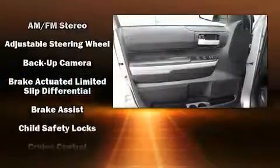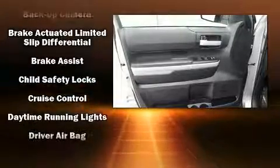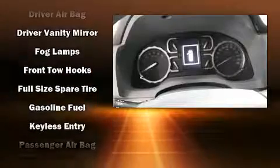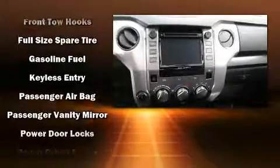Toyota also prioritized safety and security by including dual front impact airbags with occupant sensing airbag, front side impact airbags, traction control, and brake assist.